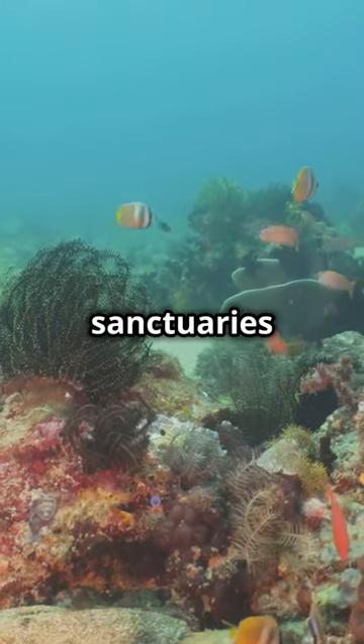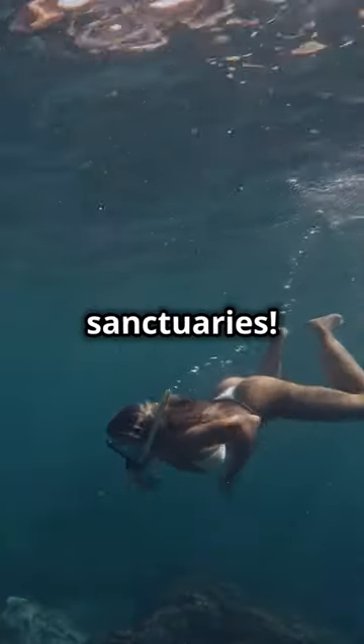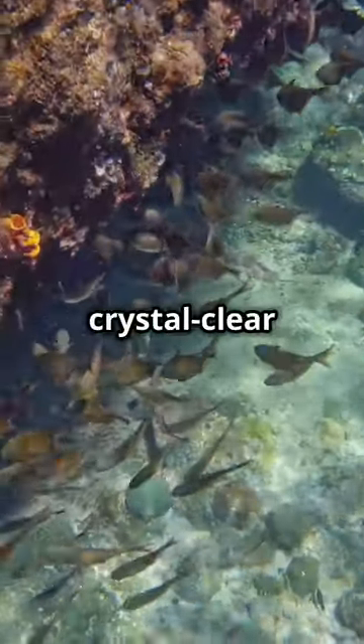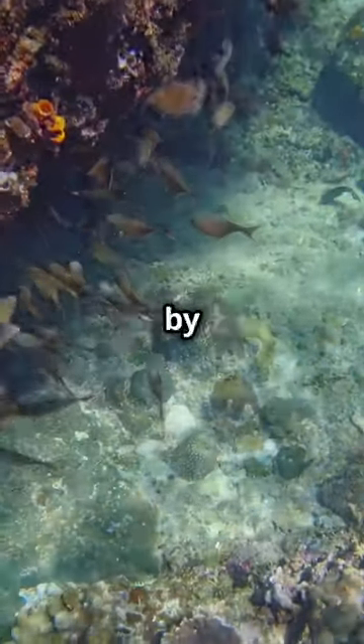What's something people don't know about the Philippines? It's home to some of the most stunning marine sanctuaries in the world. Grab your snorkel, because we're diving into the Philippines' marine sanctuaries. Picture this: crystal clear waters, vibrant coral reefs, and fish that look like they've been painted by Picasso.